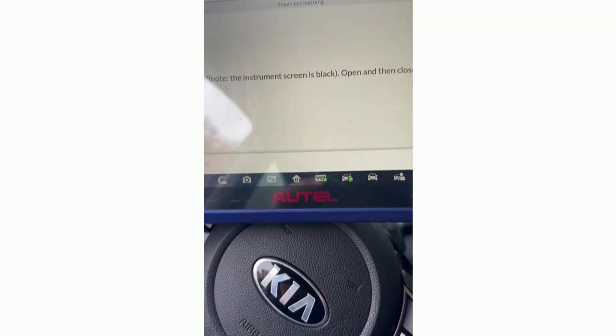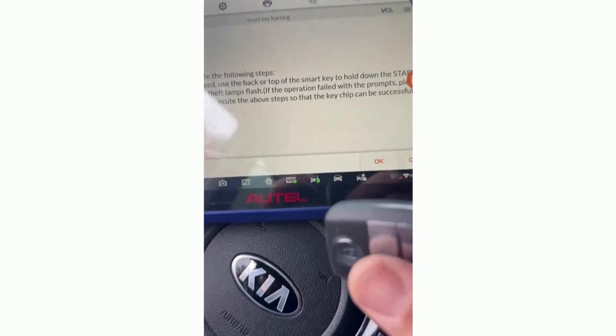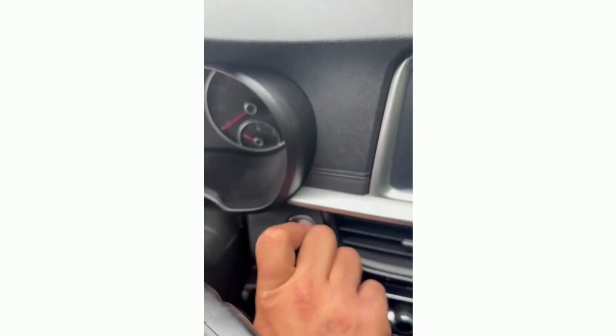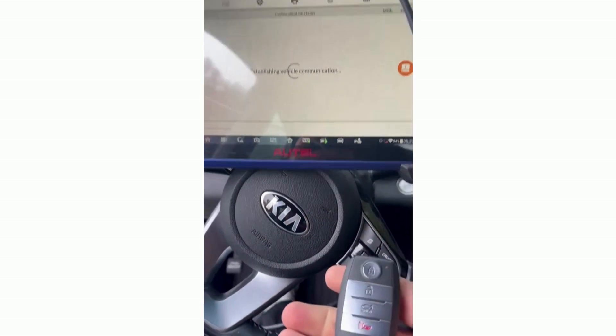Smart Key Learning. Ignition is off. Here is the password saved by the machine, and we're going to simply hold the remote up against the push-to-start button — and programming succeeded. We do not want to program another one, and the key is programmed.